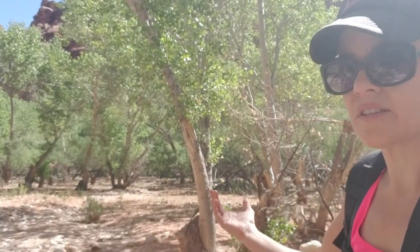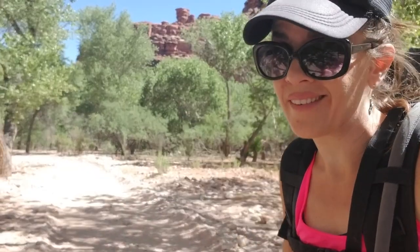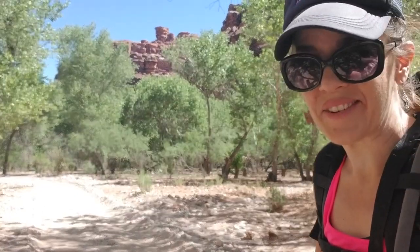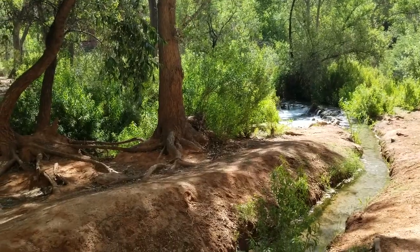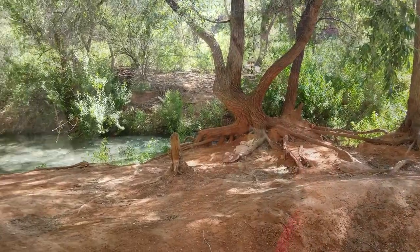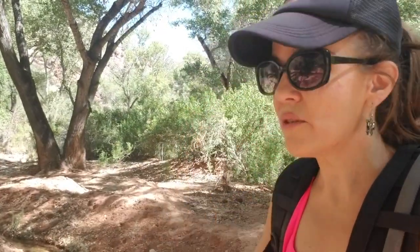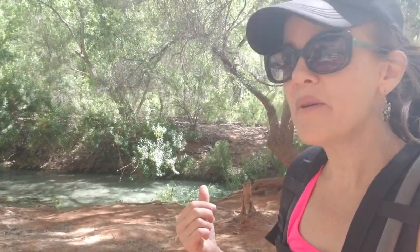I guess we must be getting closer to the river because all these trees and green stuff seem really unexpected in this desert landscape. Now we're finally coming on to the beginning of the creek so we can check what color the water really is down here. I just sort of assumed that the pictures you see on Instagram are all doctored or photoshopped. But I'm standing here right next to this creek, plain as day, using my cell phone — and I'm here to tell you, it really is that color.